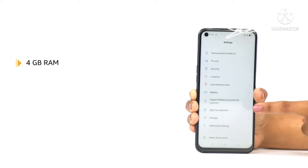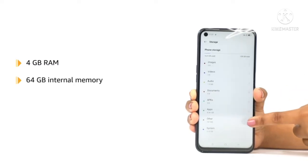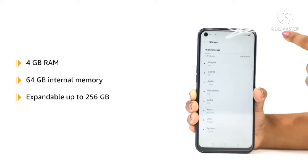The smartphone comes with 4GB RAM and 64GB internal memory, which is expandable up to 256GB.